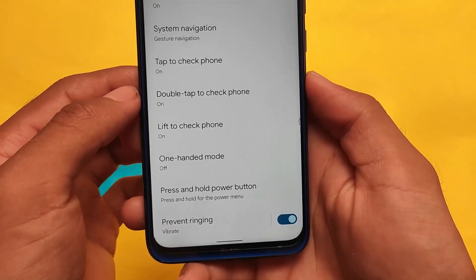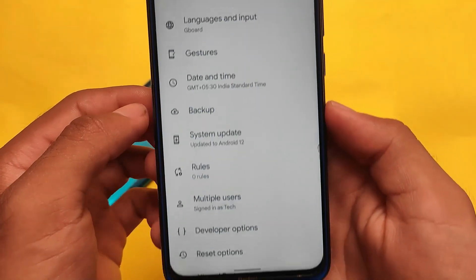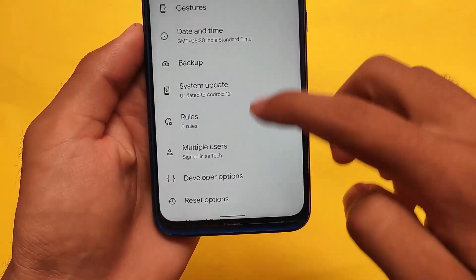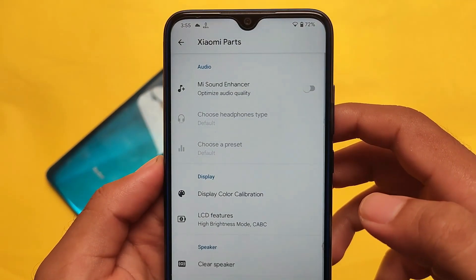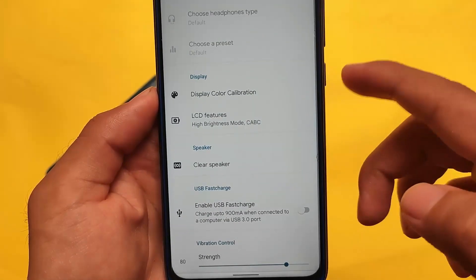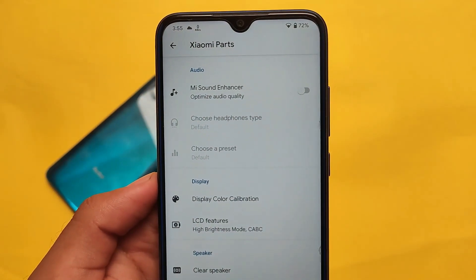Last but not least, Xiaomi parts are included — you can go and customize those options. Everything else I've already shown you. Install the ROM, reboot, and you're good to go. Thanks for watching, don't forget to like and share this video — goodbye!